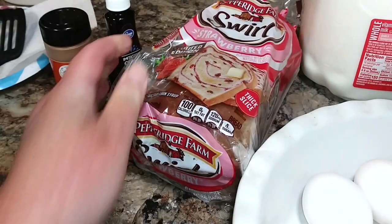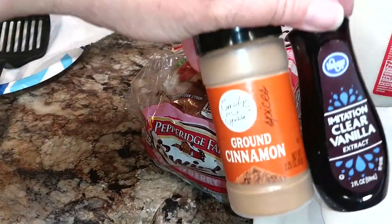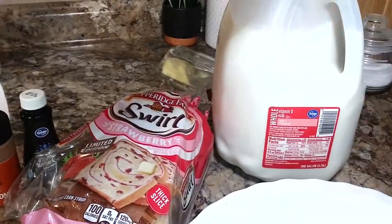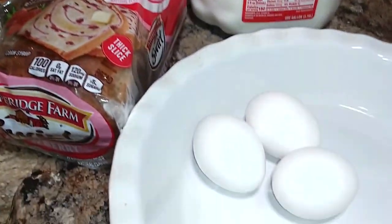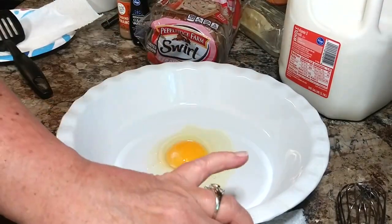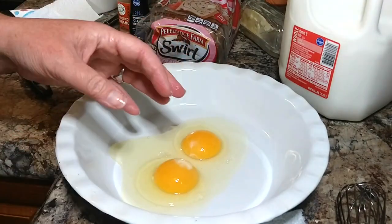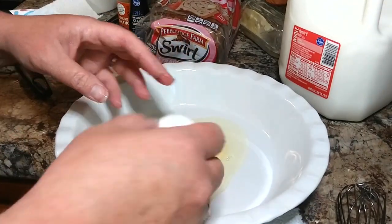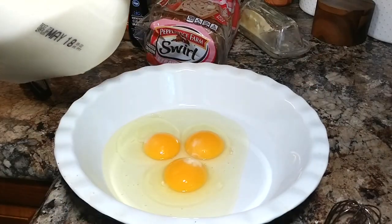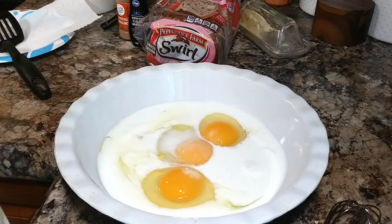I'm using this Pepperidge Farm strawberry swirl bread for French toast and it is delicious. I used about three eggs, poured probably a quarter to maybe a half a cup of milk, put in some vanilla and cinnamon, and gave that a good whisk.